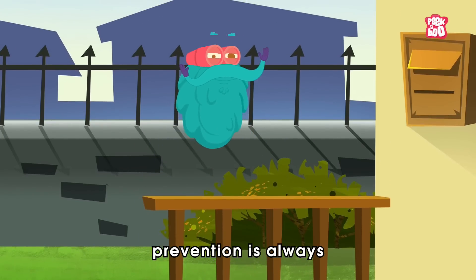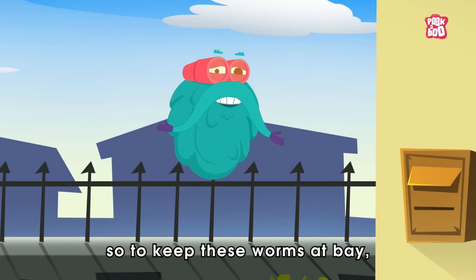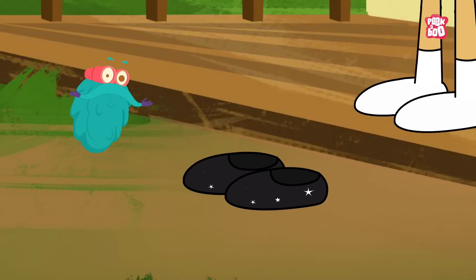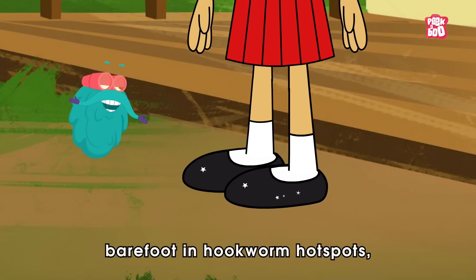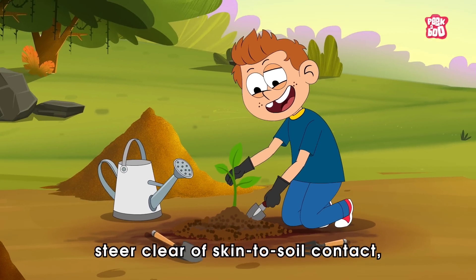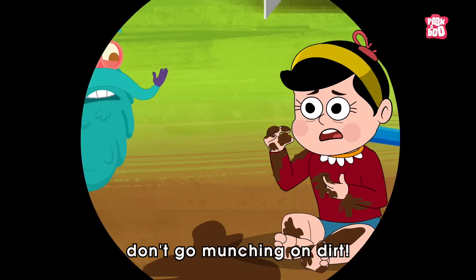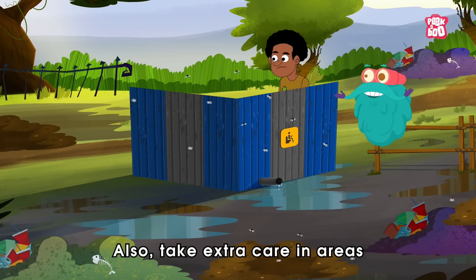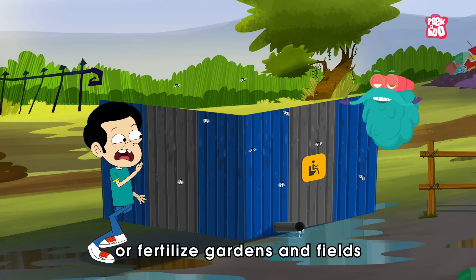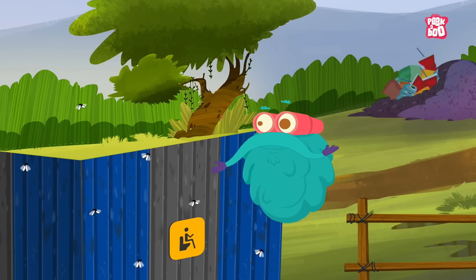However, as they say, prevention is always the best medicine. So to keep these worms at bay, you must take a few easy steps. First, avoid walking barefoot in hookworm hotspots. Steer clear of skin-to-soil contact. And for goodness sake, don't go munching on dirt. Also, take extra care in areas where people use outdoor bathrooms or fertilize gardens and fields with human waste.